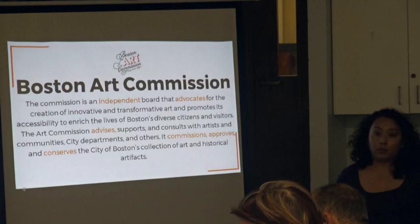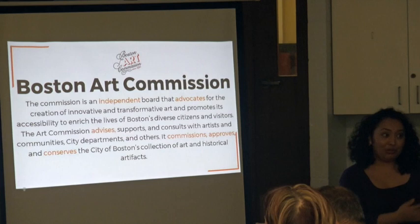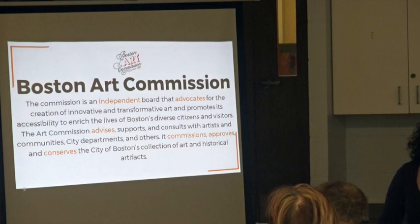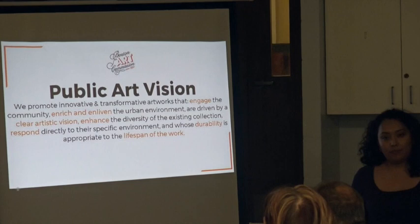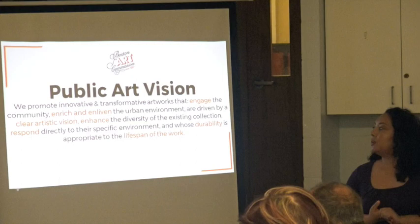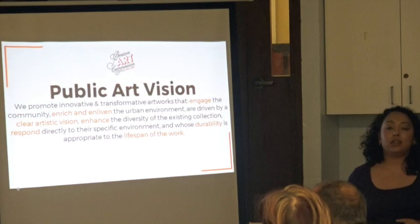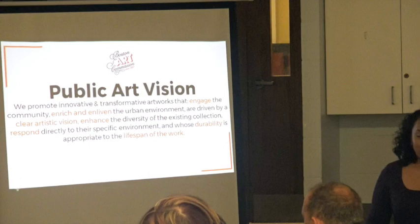The Boston Art Commission is the board I work for. It's an independent board that advises the city on commissioning, advocating, advising artists throughout the city, and conservation of all public art. Our general public vision for the city's art collection is to really change the direction of where we have been in the last 20 years — to think about our collection as a whole, be more holistic, and fill the gaps of where our collection is. That means we're looking for excellent works of art that are innovative in theme, honoring all the citizens of Boston, and built to last.